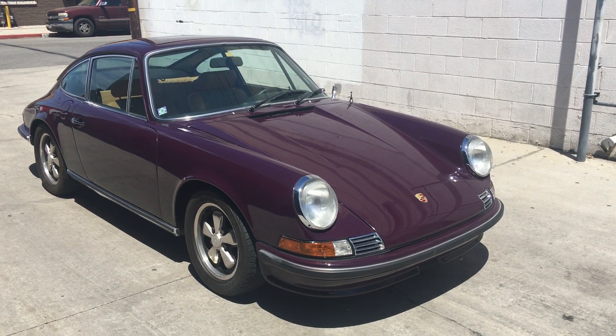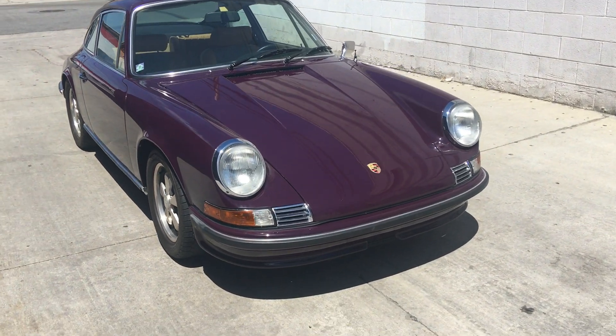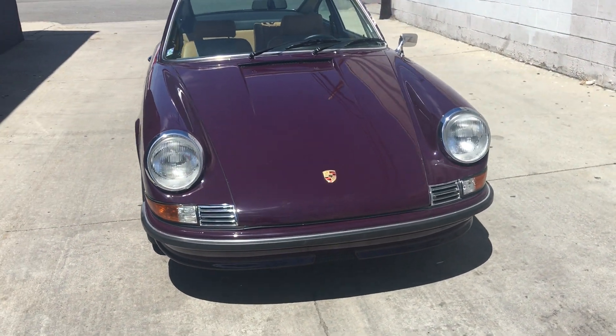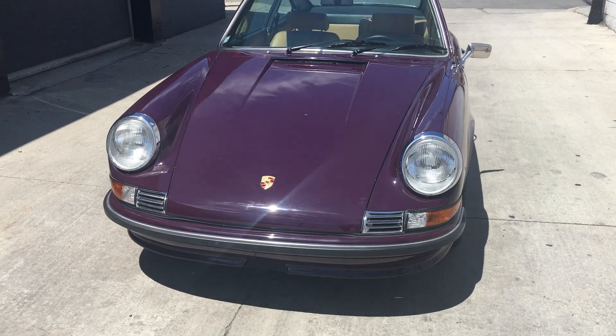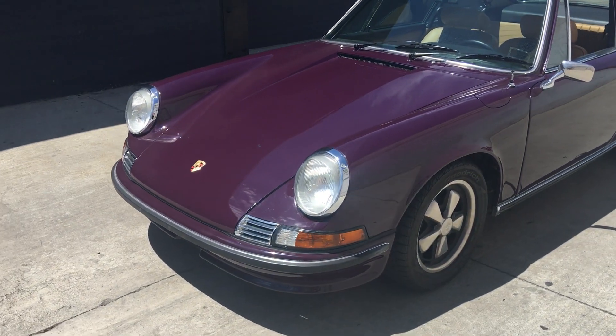It's Sunday, July 21st. We're doing a walk-around video of the 1972 911. This car was black when I originally purchased it. Drove it for a few years like that, and then decided we had to go back to its original color of aubergine.